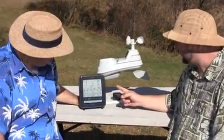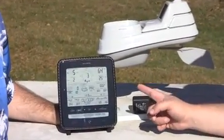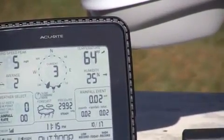Next to that we have our outdoor temperature and humidity. It also has a trend arrow which will indicate whether or not the temperature is rising, steady, or falling. And the same for the outdoor humidity.